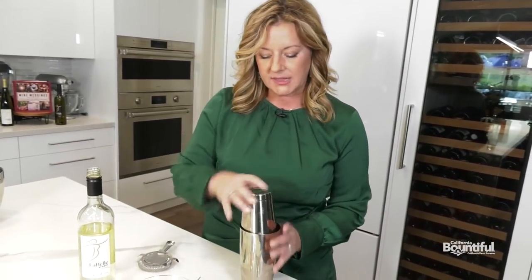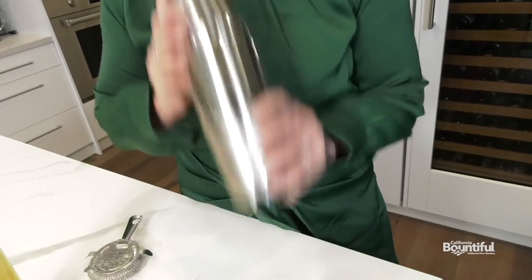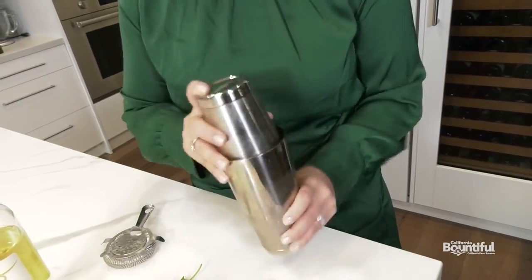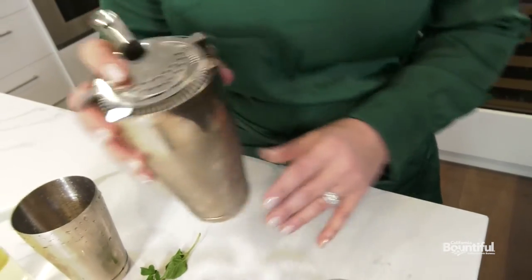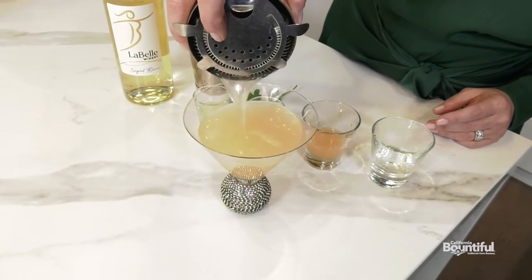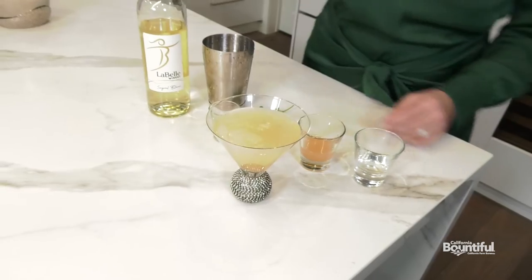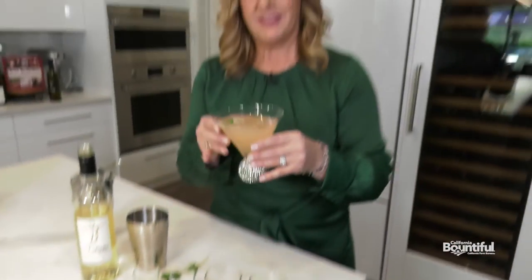We want to shake that up to both dilute it and make it cold, so you get a little frost on that shaker. I don't want ice in this drink, so I'm going to strain it into a beautiful martini glass. Drink that straight up with perhaps a garnish of mint. Cheers!